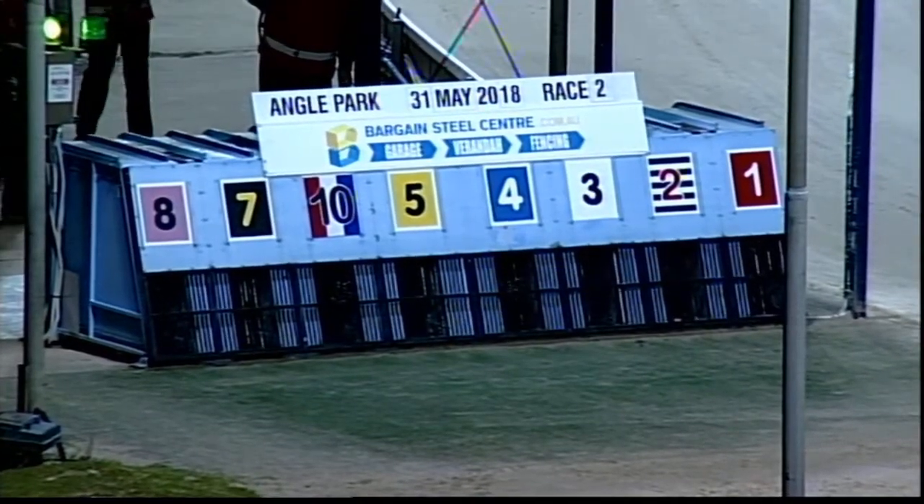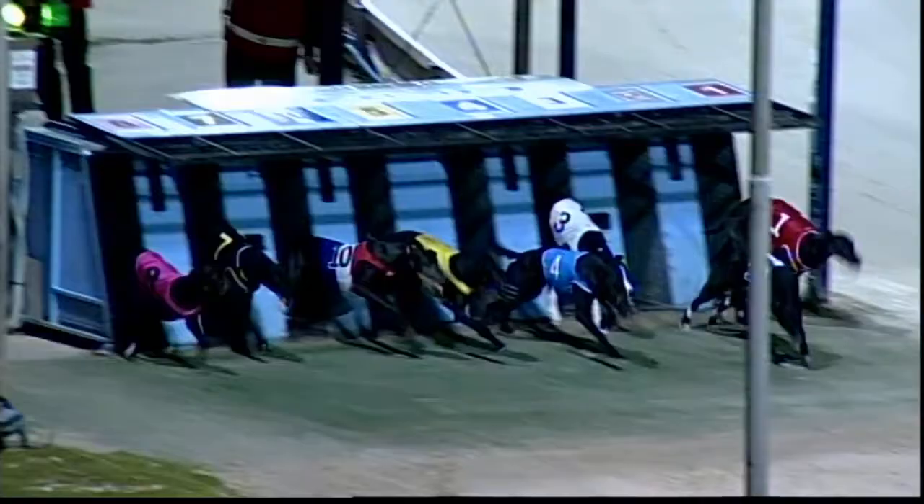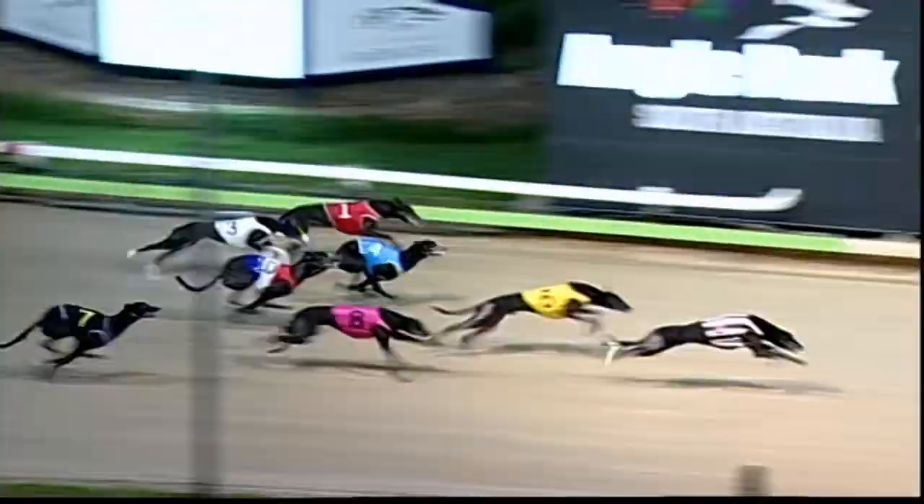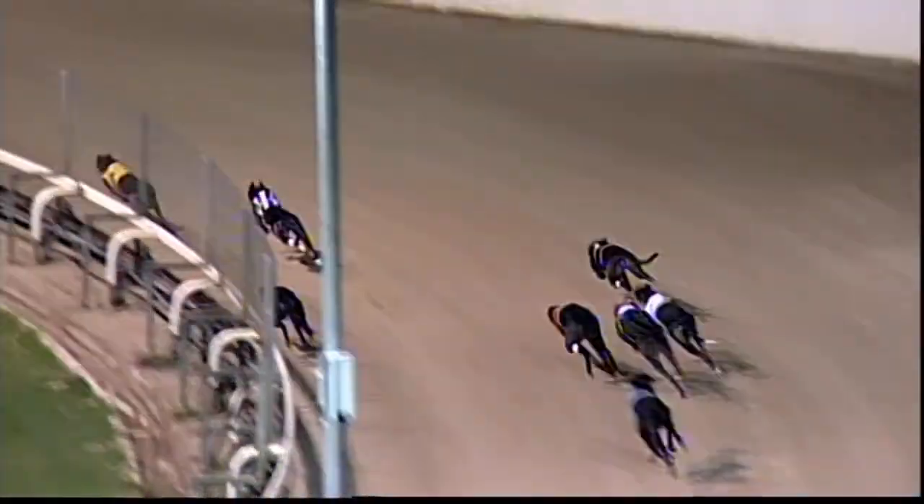Blue running, ready to race. They're off. Phil the Thunder hesitated away fast. Cheech Marlow went straight to the outside, but look at Phil the Thunder — accelerated and went straight through along the inside.